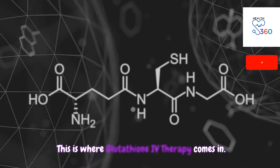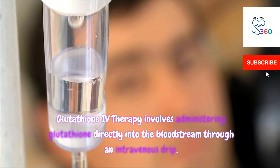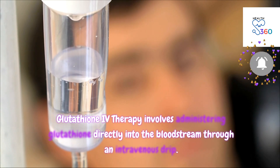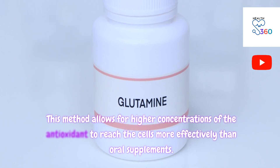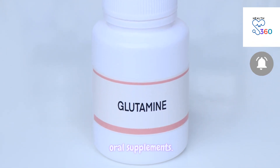This is where glutathione IV therapy comes in. It involves administering glutathione directly into the bloodstream through an intravenous drip. This method allows for higher concentrations of the antioxidant to reach the cells more effectively than oral supplements.